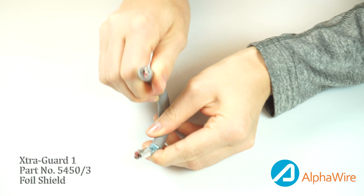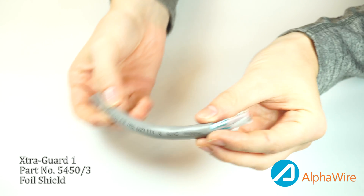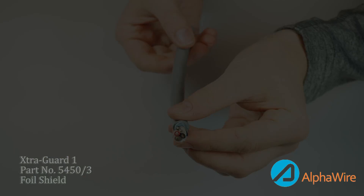ExtraGuard 1 and ExtraGuard 2 have provided exceptional electrical and physical performance for over three decades, making them the most popular products within our ExtraGuard portfolio. Visit alphawire.com for more information and request a free sample today.